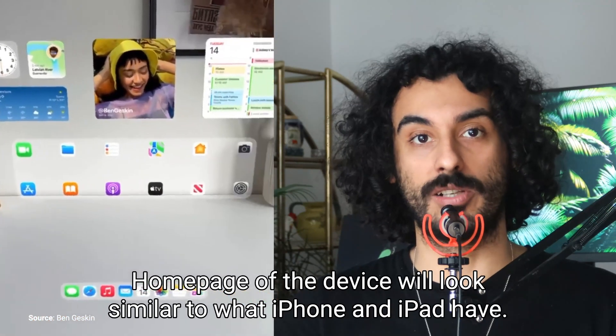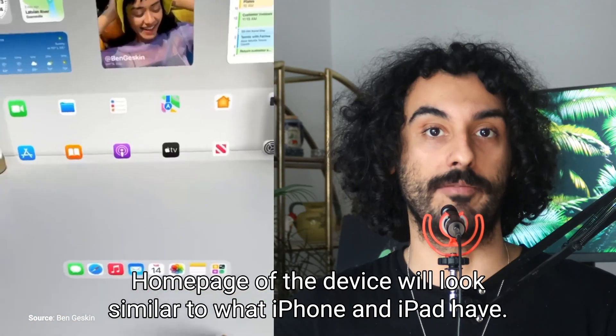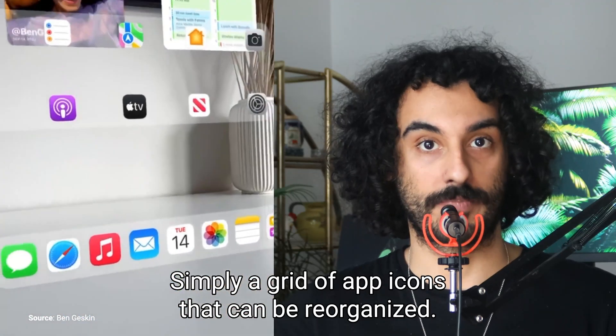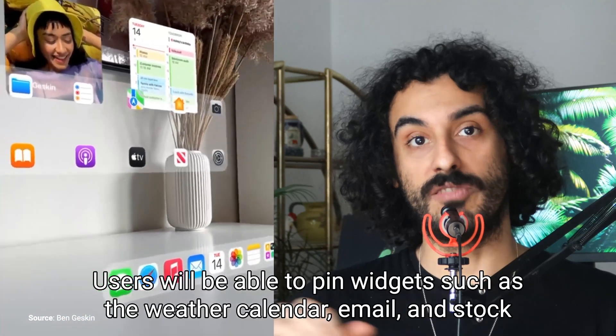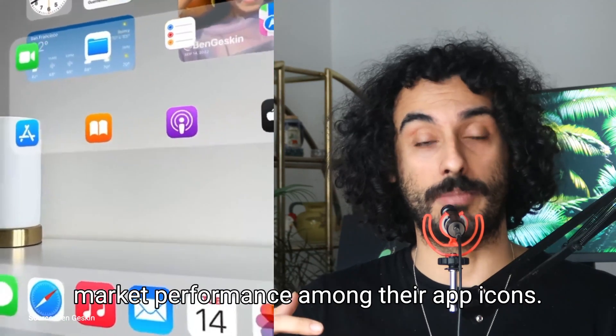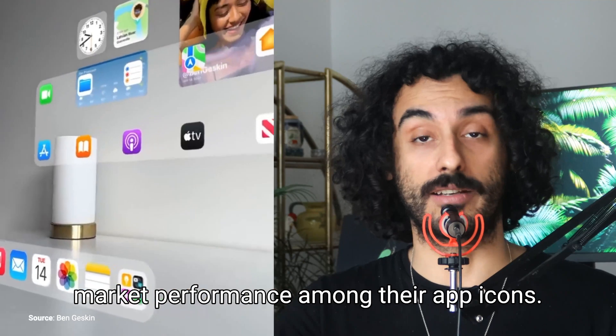The homepage of the device will look similar to what iPhone and iPad have — simply a grid of app icons that can be reorganized. Users will be able to pin widgets such as the weather, calendar, email, and stock market performance among their app icons.